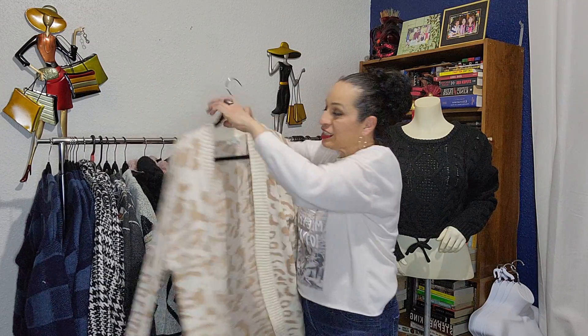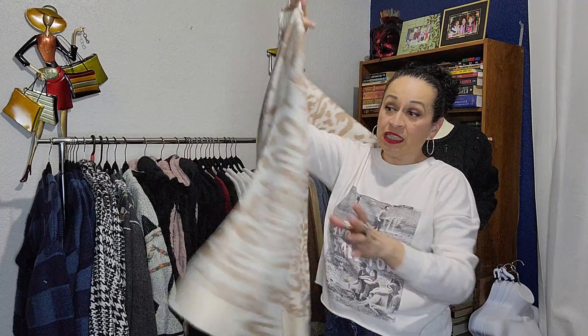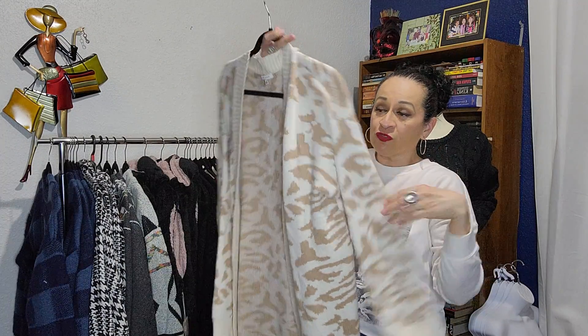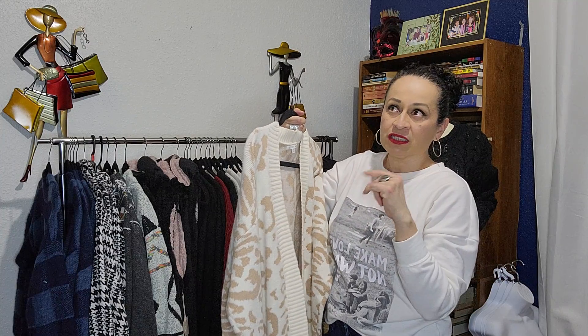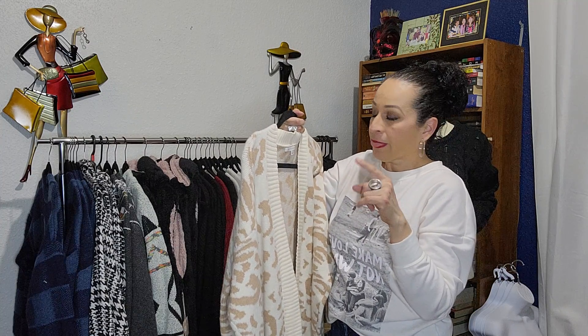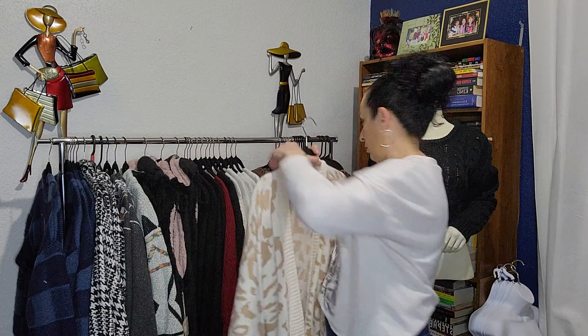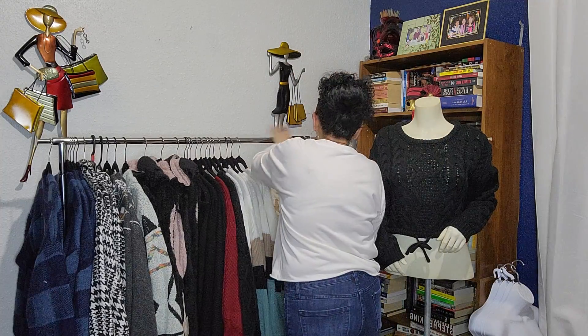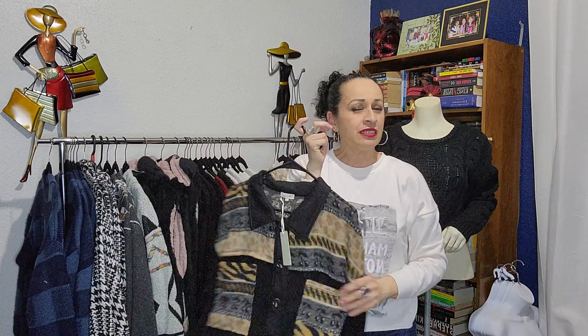I also have this sweater — animal print, really nice, really thick material and soft. This one is the largest, the only one I have left, and I think I still have this one on Poshmark. It's an open cardigan and it runs big.